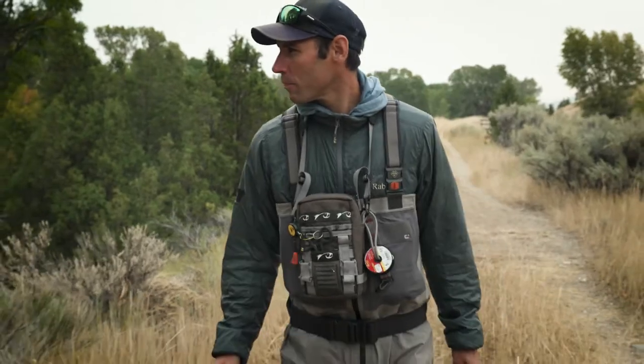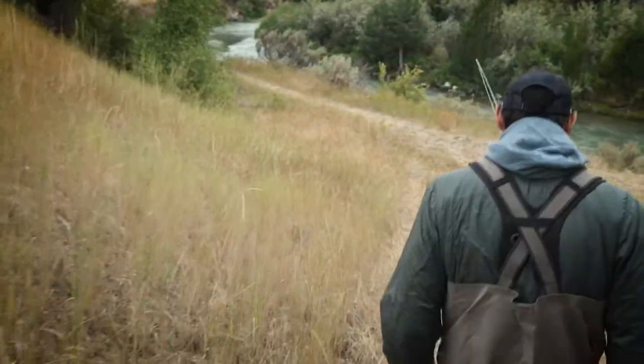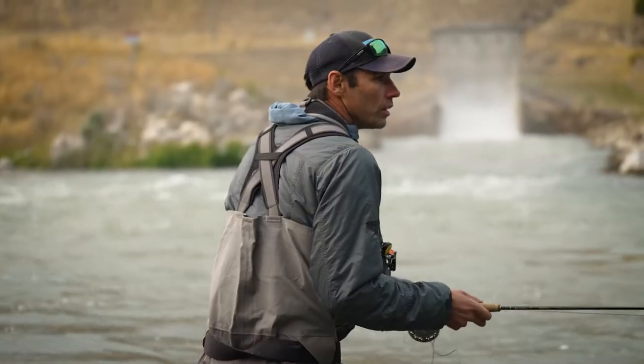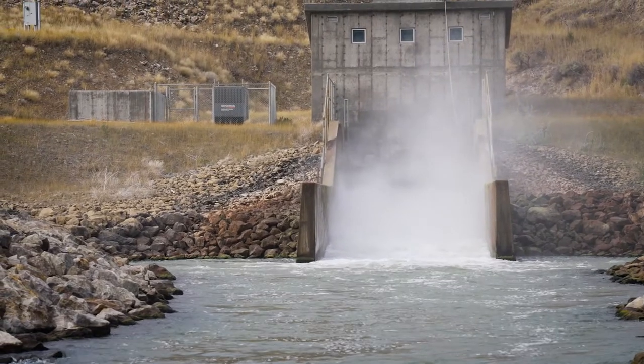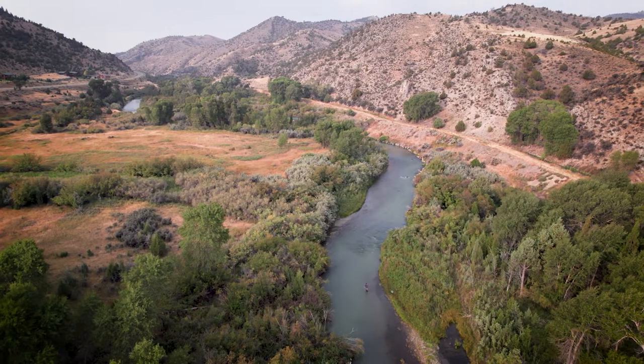The Ruby River is a smaller trout stream located in southwest Montana. The headwaters of the Ruby are in the Beaverhead-Deer Lodge National Forest. As the Ruby exits the mountains it flows into a small reservoir, Ruby Reservoir, and afterwards continues down to its confluence with the Beaverhead River, which is ultimately part of the Missouri River watershed.